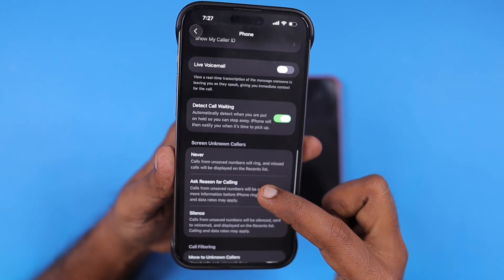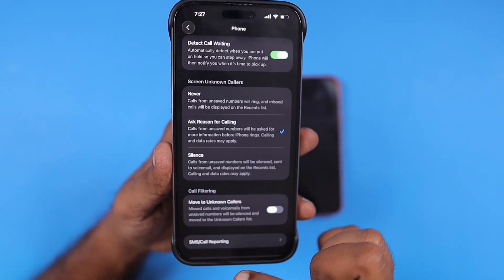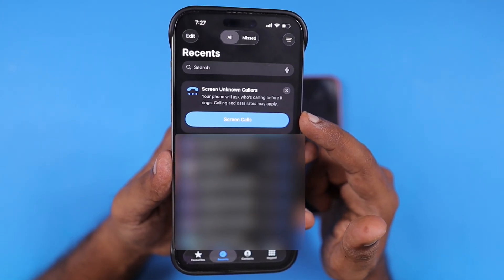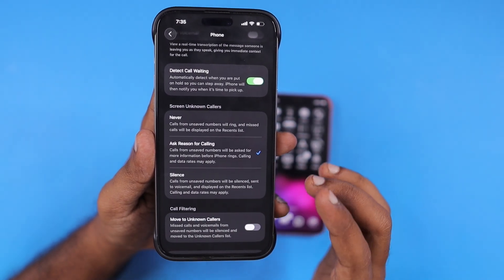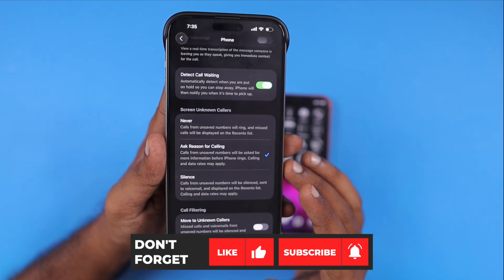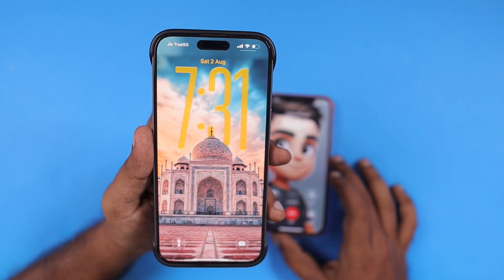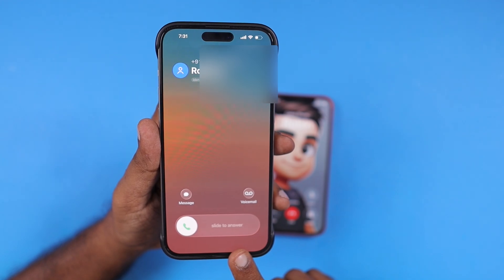Within the Settings app, under Phone app settings, when you scroll down to the last section you will have the 'Screen Unknown Callers' section. This section is completely redesigned. The previous 'Silence Unknown Callers' feature is now added as the third option within this settings page, and the second option is the call screening feature that you need to select if you want to use it. But right now with public beta 1, this feature is not yet officially supported in most countries.